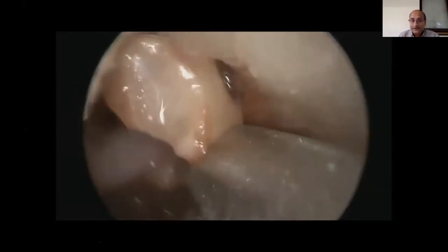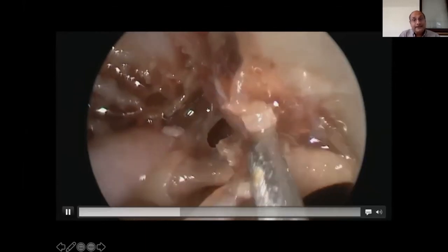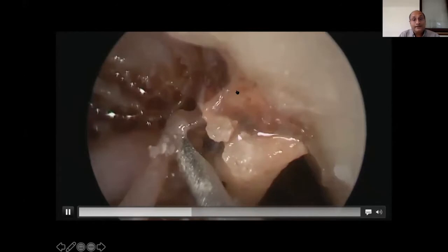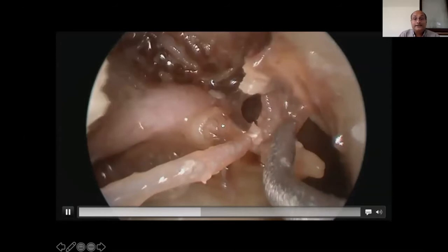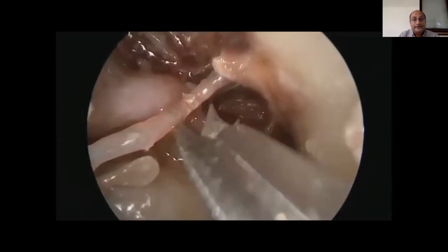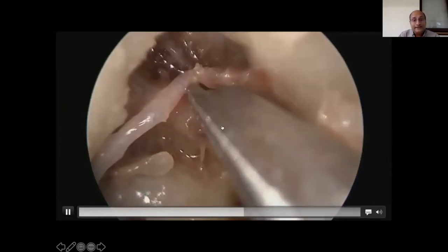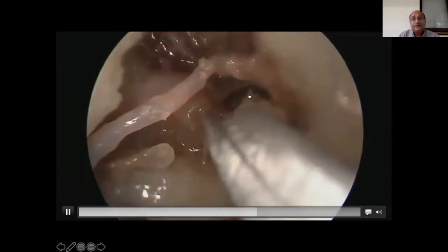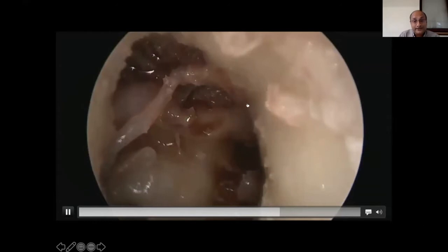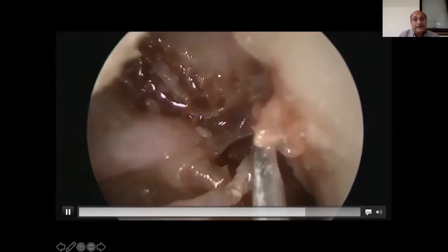Here is the attic. Can you see this bony structure coming from the roof, attaching onto the processes? That is the cog. Anterior to the cog is the area called the tensor fold, which is open in this case. The tensor tympani tendon and processes are visible with the cog. Anterior to the cog, if the tensor fold is vertical, there is a large area called the supratubal recess, which is just above the Eustachian tube.